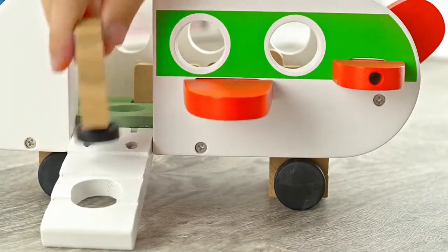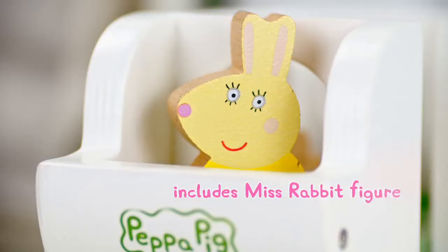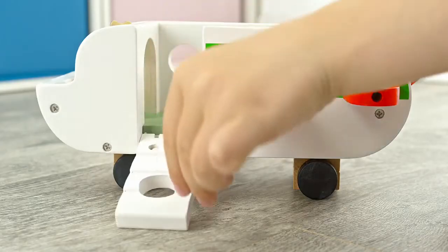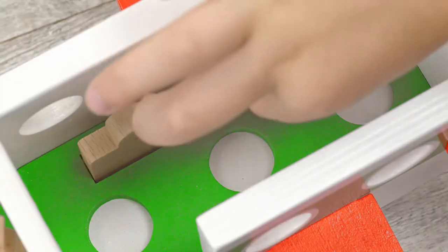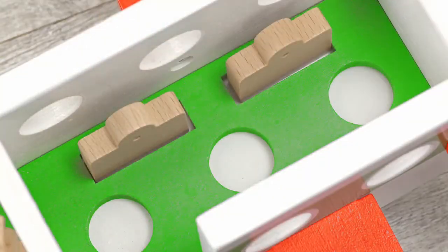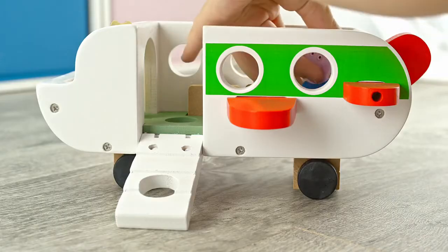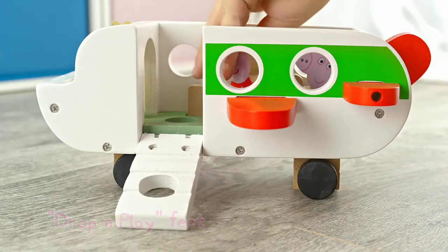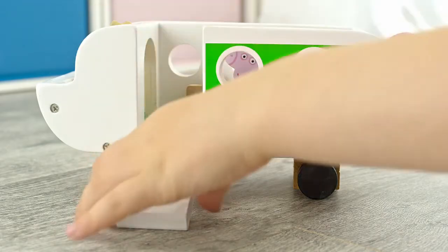Chunky, robust and perfect for little hands. With smooth rolling wheels, easy open steps and even some luggage. Figure is easy to slot with drop and play feet. Encourage fine motor skills and hand-eye coordination.